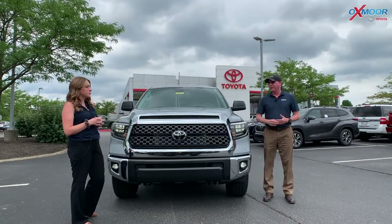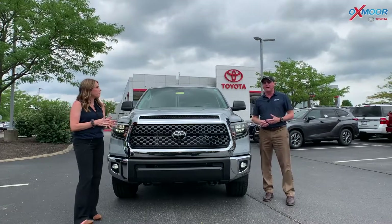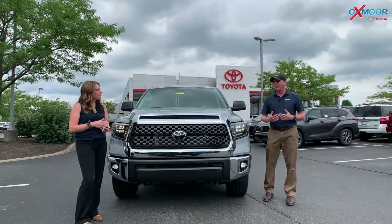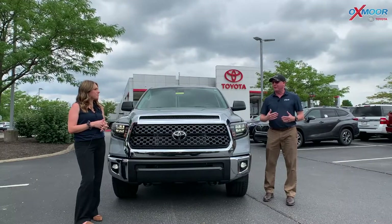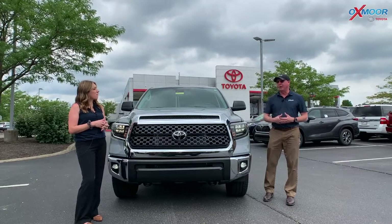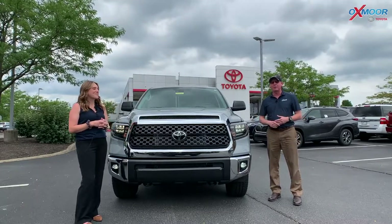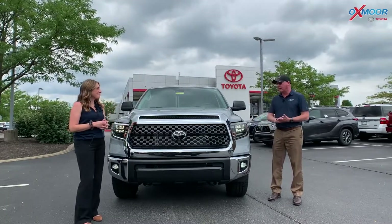Trucks are really hard to find right now. The big announcement we wanted to make is that Oxmoor Toyota, being Kentucky's largest Toyota dealer, has been able to secure quite a few. We've got like 37 of them coming in over the next four to five weeks. It'll be hard to find 37 new ones just across the state right now because of the chip shortage.